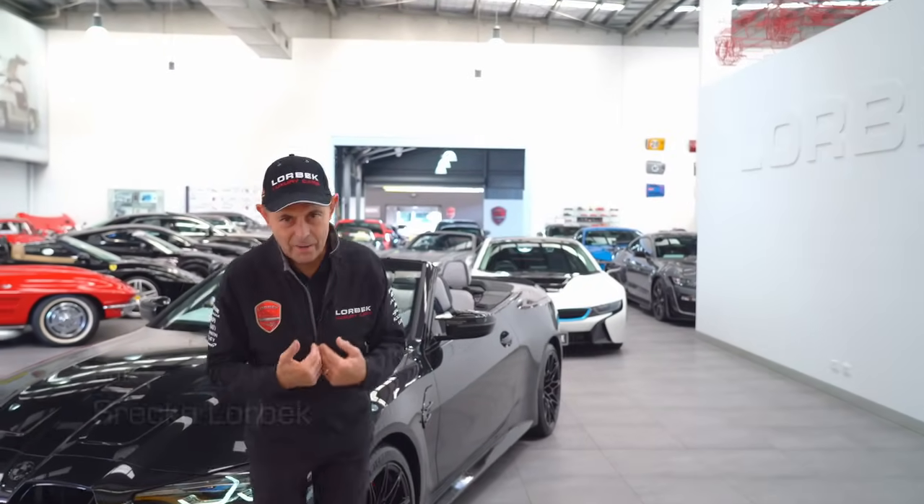Welcome to Lorbeck Luxury Cars. I'm Sreko Lorbeck. On this Friday's Drive, we're going to do a run through some of the very special cars that arrived this week.